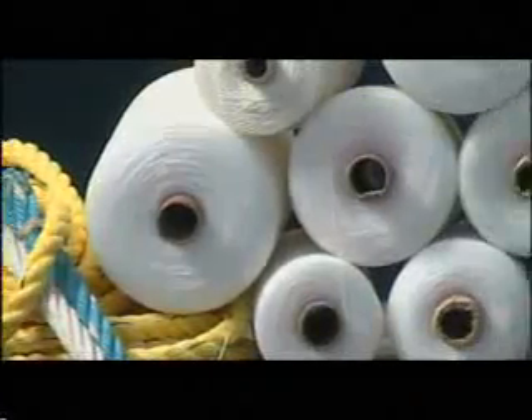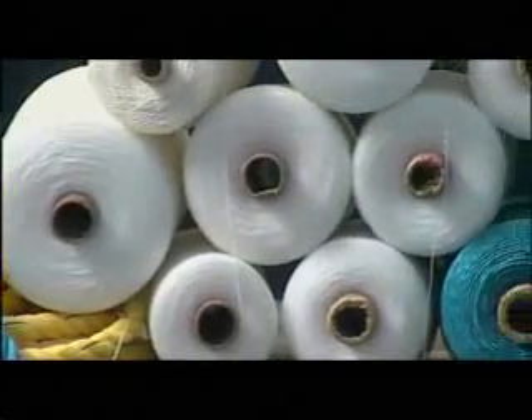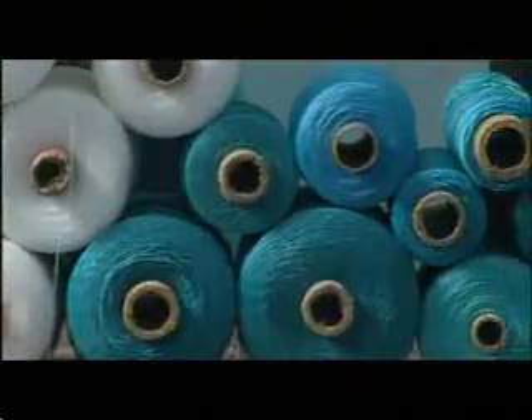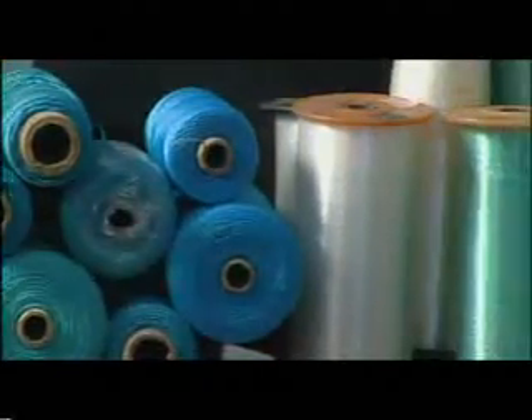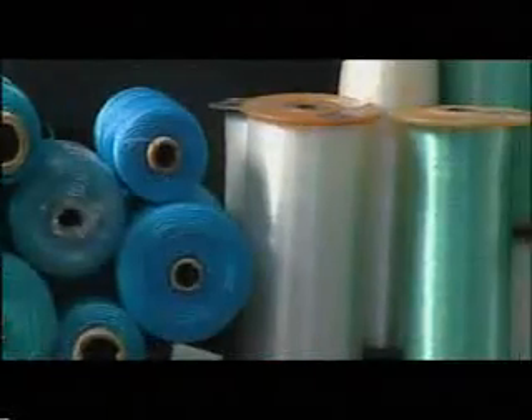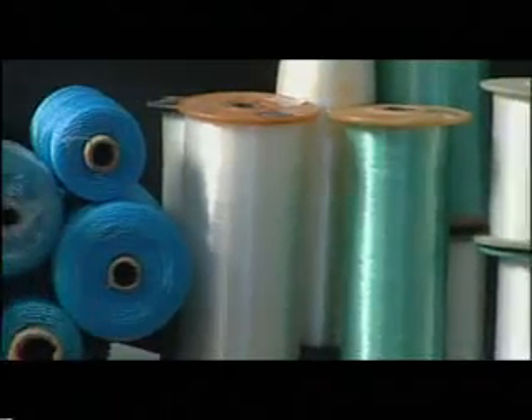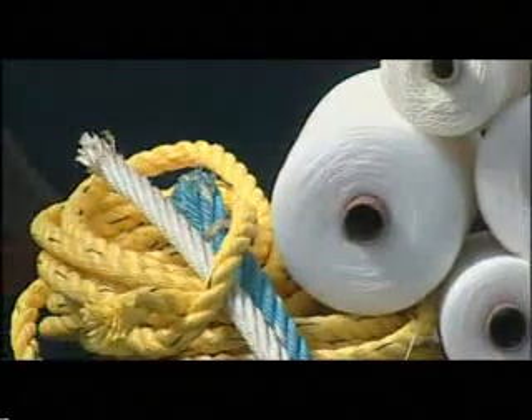The most important synthetic fibers used in fisheries are polyethylene, polyamide, polypropylene, and polyester. Other synthetic fibers which are less widely used are polyvinyl alcohol, polyvinyl chloride, and polyvinylidene chloride. Earlier, netting used to be fabricated by hand, which was a laborious and time-consuming process. In recent years, machine-made netting is almost exclusively used in fishing net fabrication.